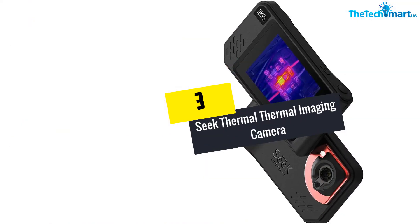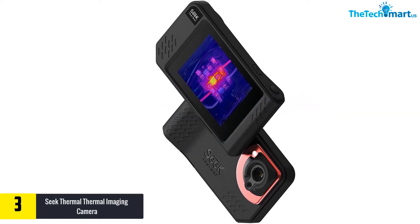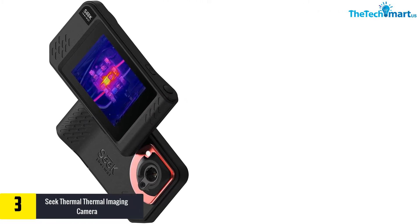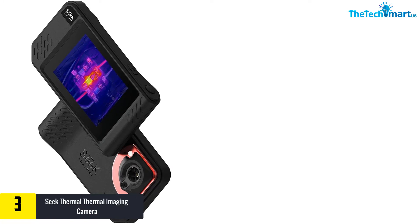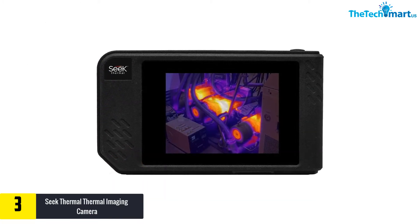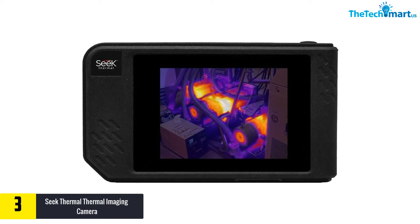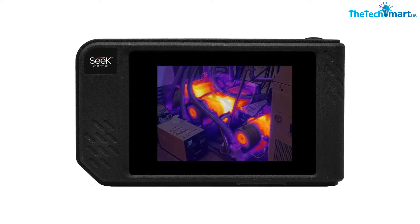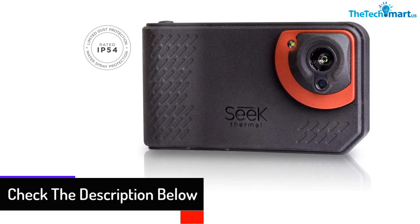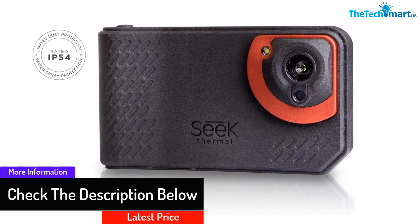At number 3, we have the Seek Thermal Thermal Imaging Camera. This thermal imaging camera has long-lasting battery life. The handheld module also offers a comfortable grip. The portable model provides a maximum thermal resolution of 320x240p. This thermal imager comes with a rechargeable battery system that retains the charge for almost 4 hours. This camera offers images and videos with higher resolution. The handheld thermal camera also has a 3.5-inch colored touchscreen.